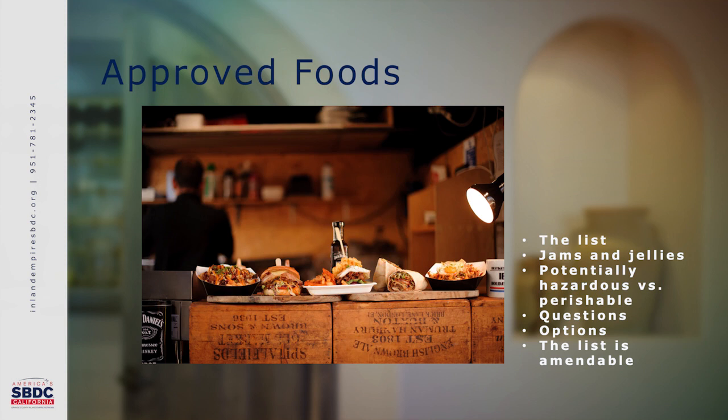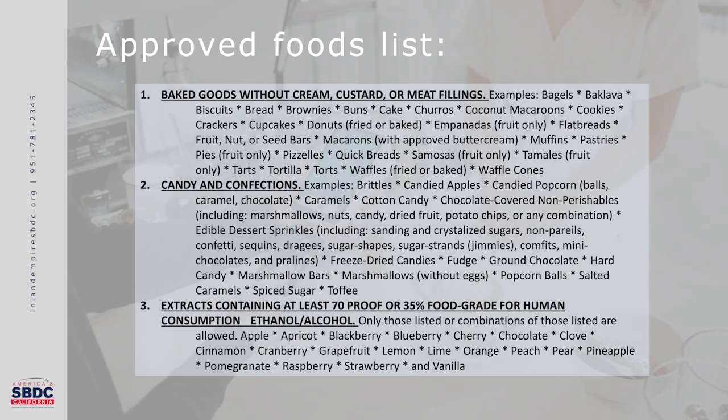The first category is baked goods without cream, custard, or meat fillings. Examples include bagels, baklava, biscuits, bread, brownies, buns, cake, churros, coconut macaroons, cookies, crackers, cupcakes, doughnuts (fried or baked), empanadas (fruit only), flatbreads, fruit/nut/seed bars, macarons with approved buttercream or jelly fillings, muffins, pastries, pies (fruit only), pizzelles, quick bread, samosas (fruit only), tamales (fruit only), tarts, tortillas, tortes, waffles (fried or baked), and waffle cones.